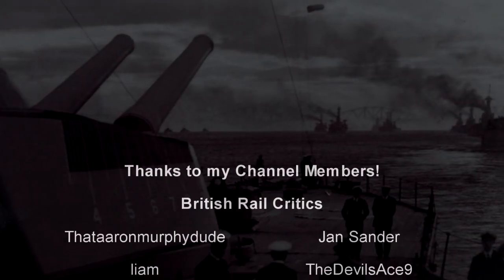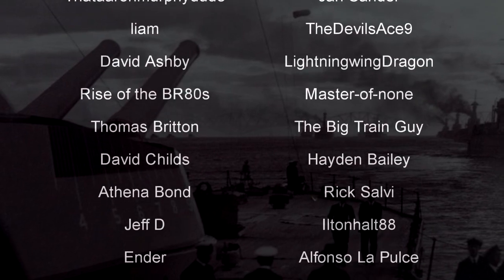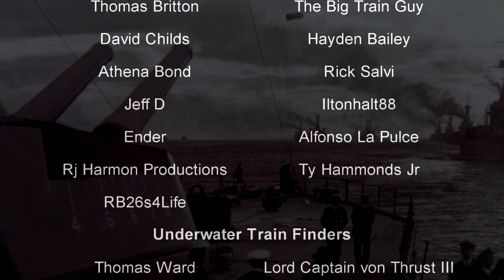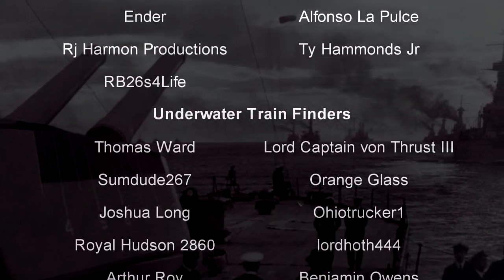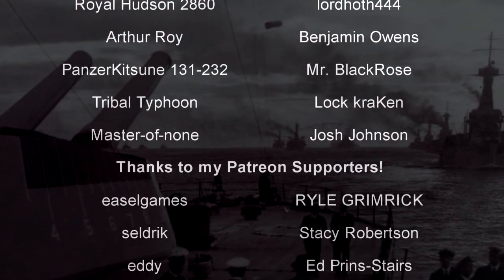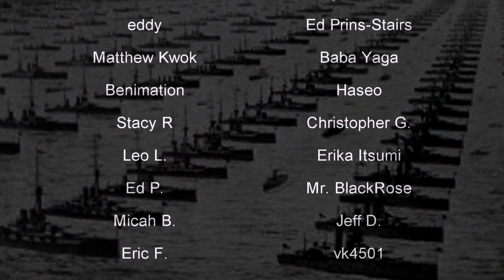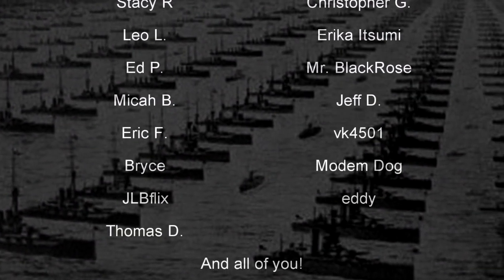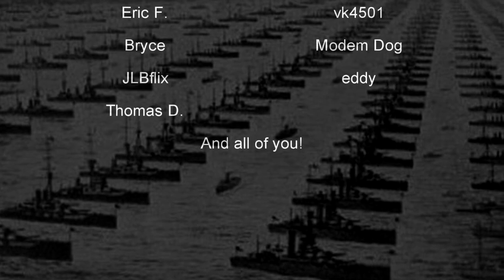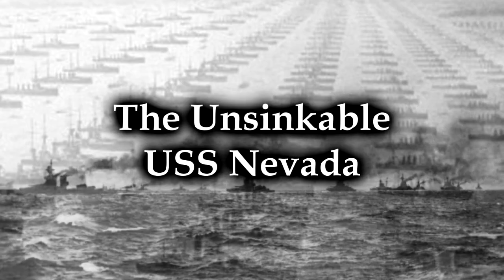Hello, hello! Welcome to another episode of History in the Dark. I am your host, Darkness the Curse. And before we begin, as always, thank you so much to my generous patrons, my British rail critics, and of course, my underwater train finders. You are the reason why this content remains unsinkable. And today, we are going to discuss a U.S. naval ship that for a while was known as the ship that wouldn't sink. This is the story of the USS Nevada.